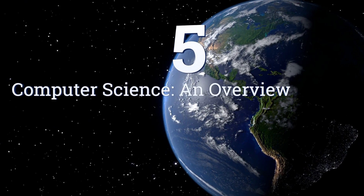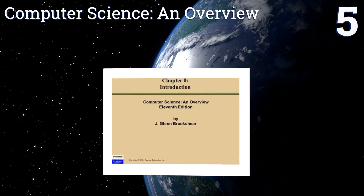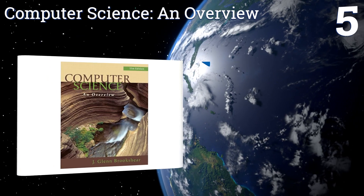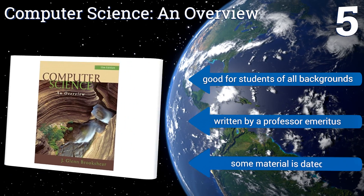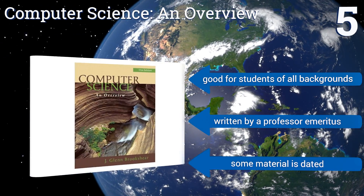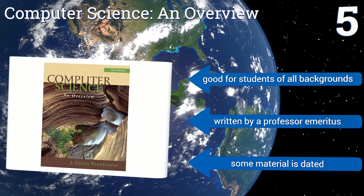Coming in at number 5 on our list, as its title suggests, Computer Science: An Overview is an introductory text meant to give new students a comprehensive picture of the field as it exists today. It forgoes the specifics to instead present fundamental concepts such as networking and operating systems. It's good for students of all backgrounds and was written by a professor emeritus, but some of the material is dated.